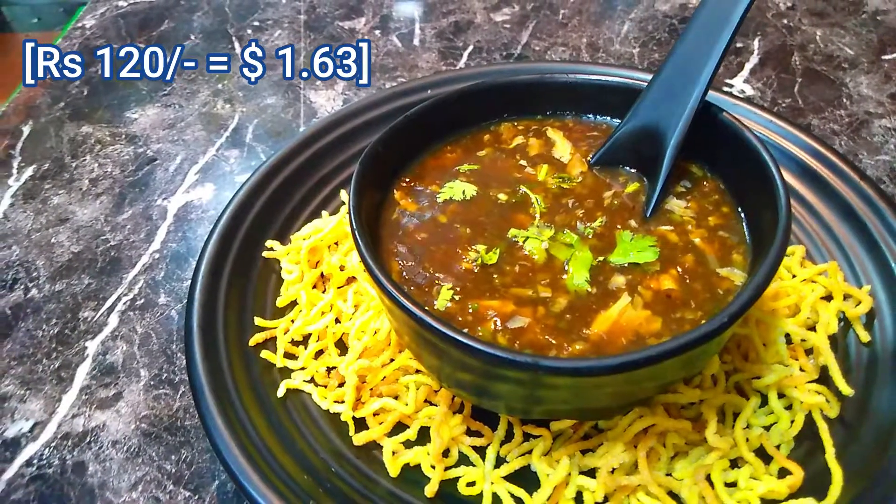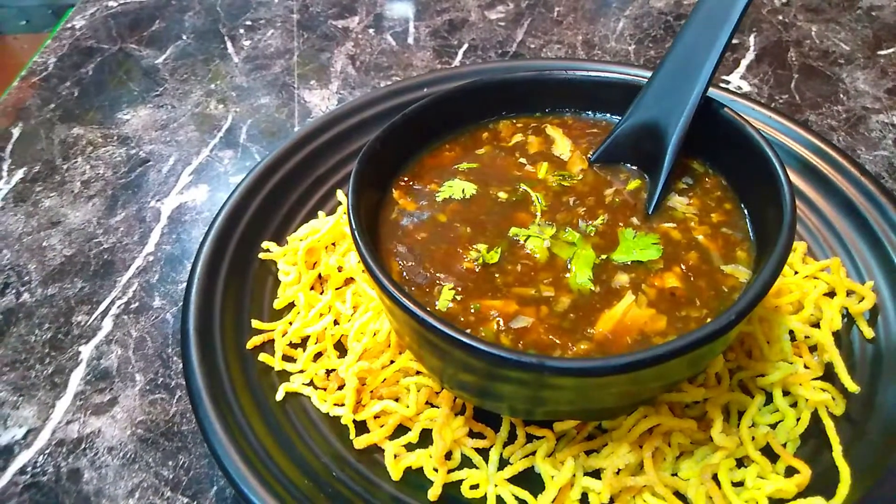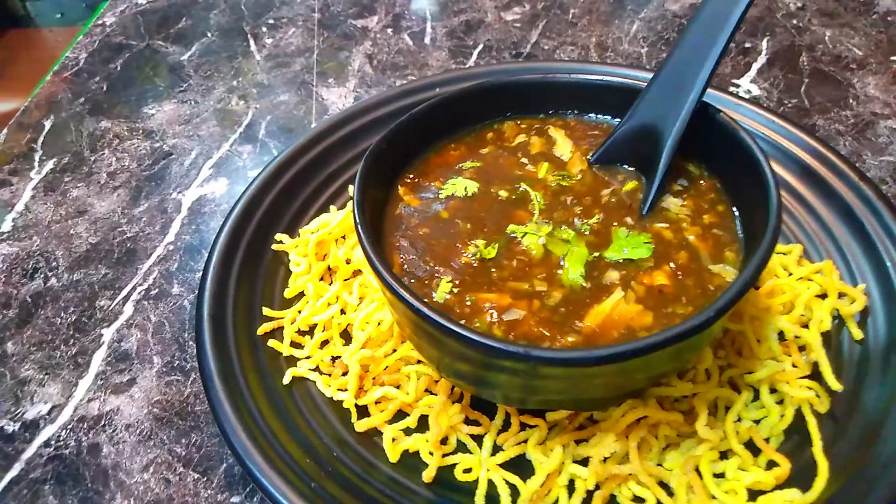So first I am going to start from the Chinese section, and in that I am going to order a soup. I am going for non-veg manchow soup which costs Rs 120. The soup looks really tempting, and on the side they have given some fried noodles which we have to put into the soup and eat.